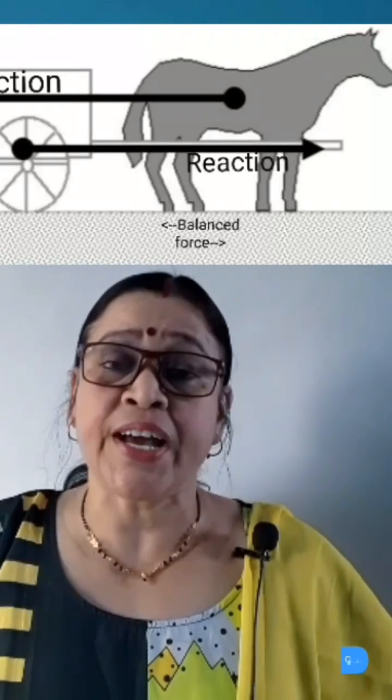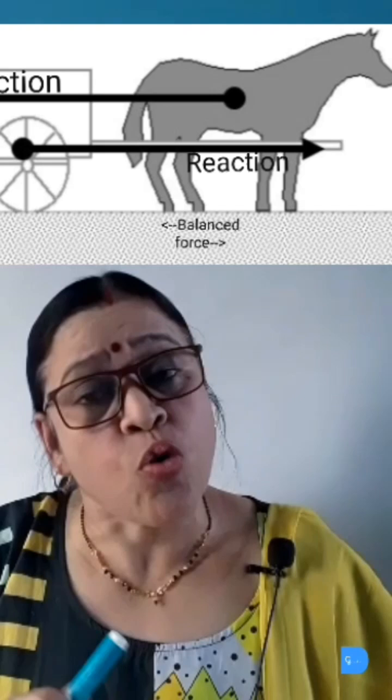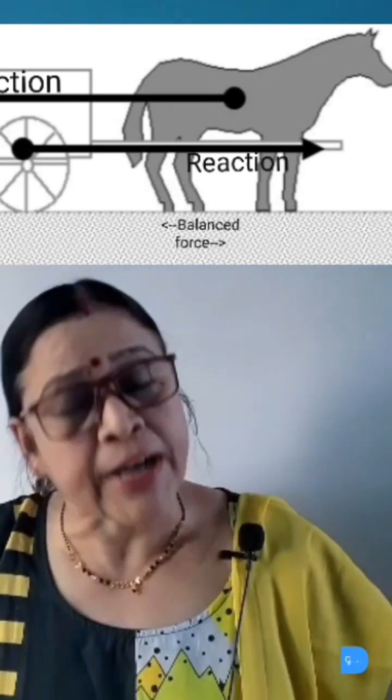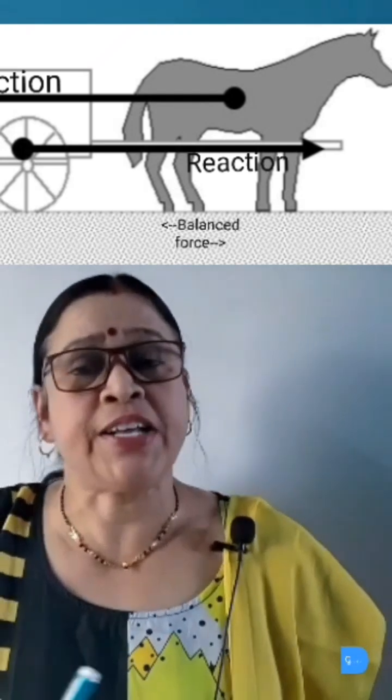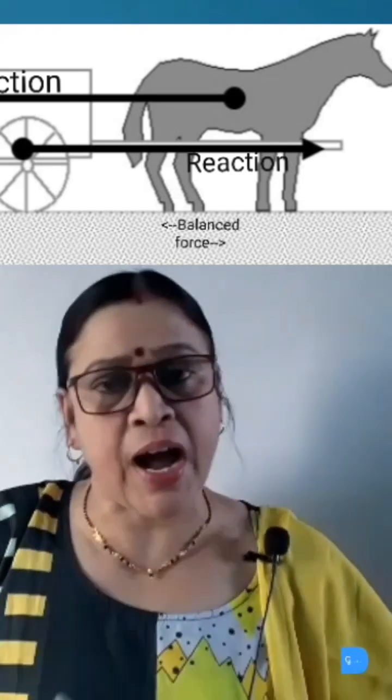The resultant force acting here is zero, and so the cart does not move in the beginning. In order to move the cart, the horse must apply a greater force on the cart than the cart applies on the horse. That is, the pull force of the horse must be greater than the opposite frictional force of the cart.